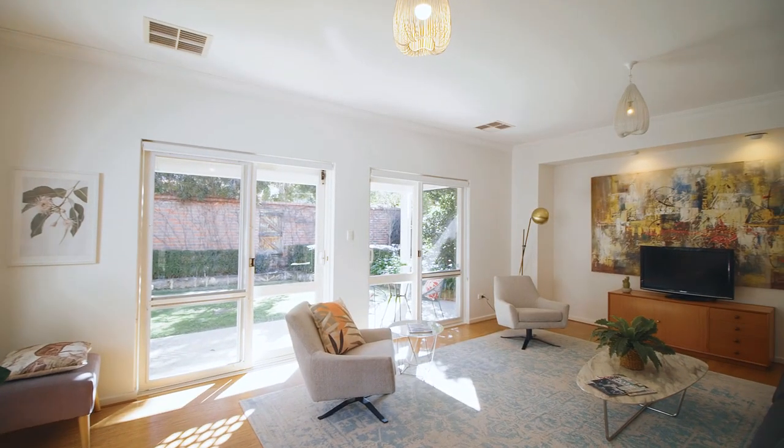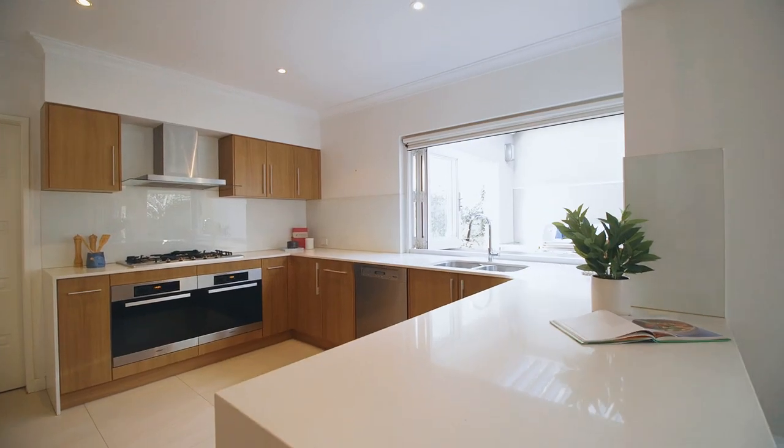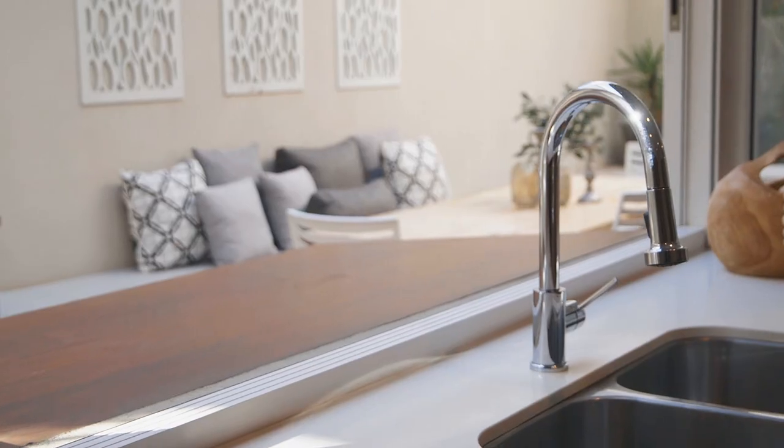It is a brilliant floor plan and overall layout, with great separation of living and sleeping areas, and the indoor-outdoor living and entertaining spaces integrate seamlessly.